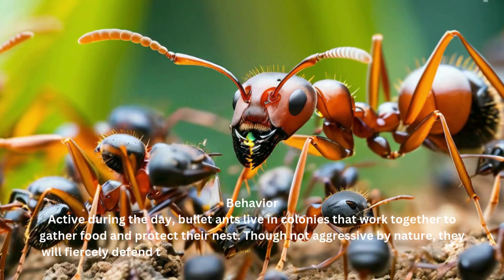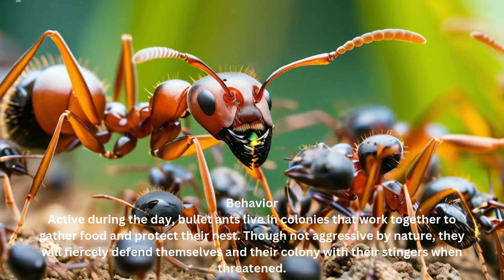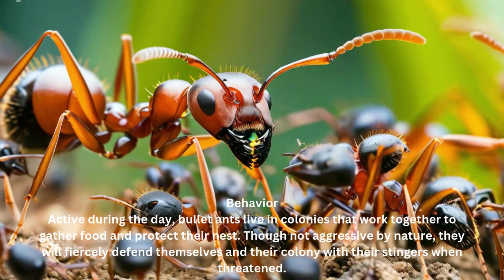Behavior. Active during the day, bullet ants live in colonies that work together to gather food and protect their nest. Though not aggressive by nature, they will fiercely defend themselves and their colony with their stingers when threatened.